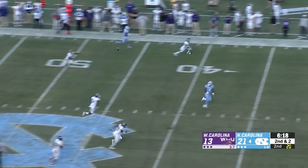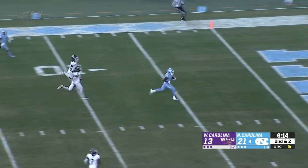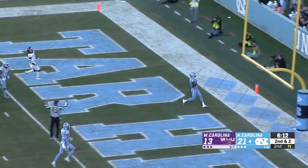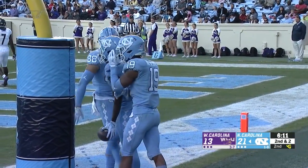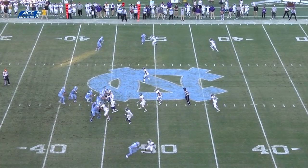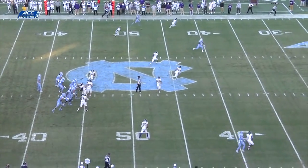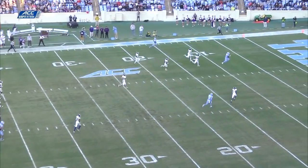Elliott — oh, my goodness. Wide open, Toe Groves. 30, 25, 20. Toe to the end zone for 6. There was no one close to Ron Tavius Toe Groves when he caught that one. All he had to do was move those feet faster than the Catamount trying to catch him.